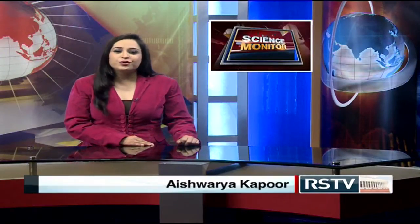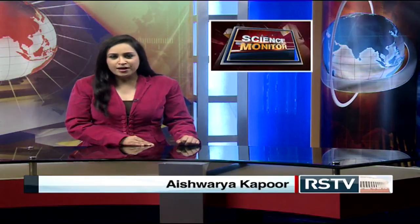Hello and welcome to a fresh new edition of your favorite program, Science Monitor — a program that keeps you updated on all that is happening in the world of science and technology. First, let us take a look at the headlines.